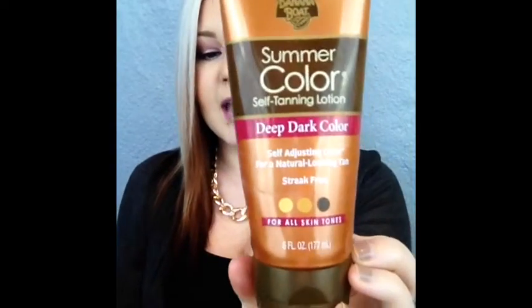This is Summer Color Self Tanning Lotion by Banana Boat and I can only find this one in the summertime, which is so annoying because this one works amazing. You get a nice deep brown color — you're not orange, you're not any brassy weird color. You're actually a nice deep tan color.